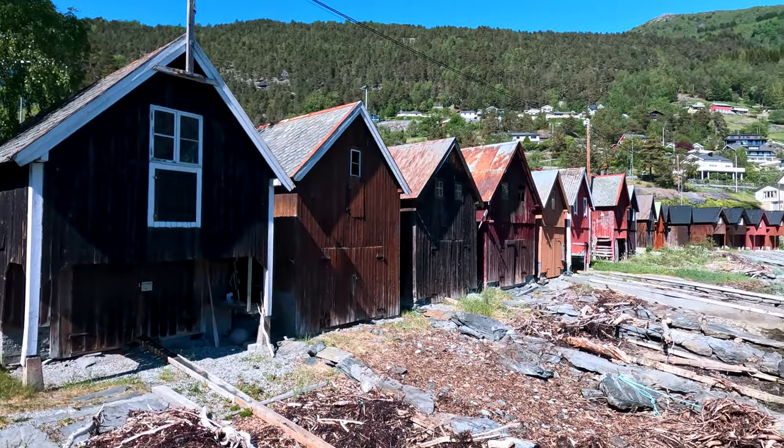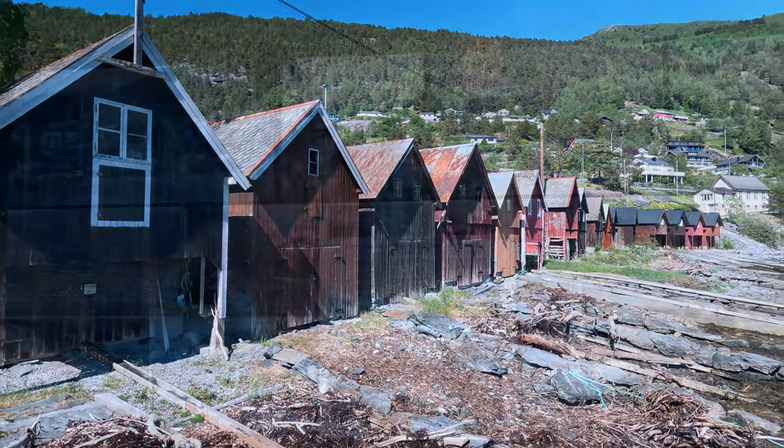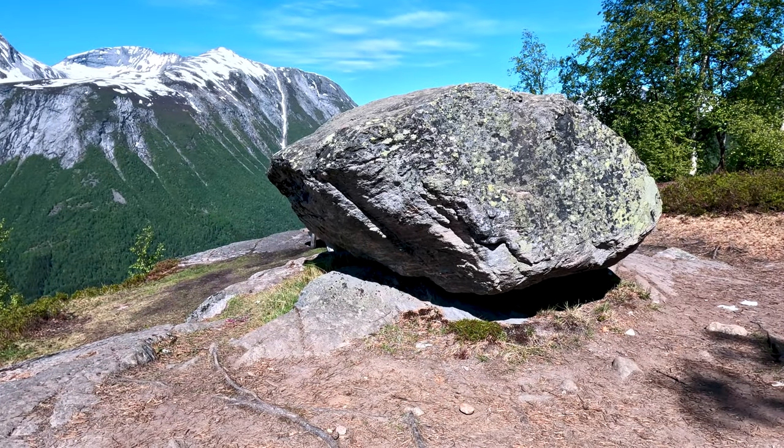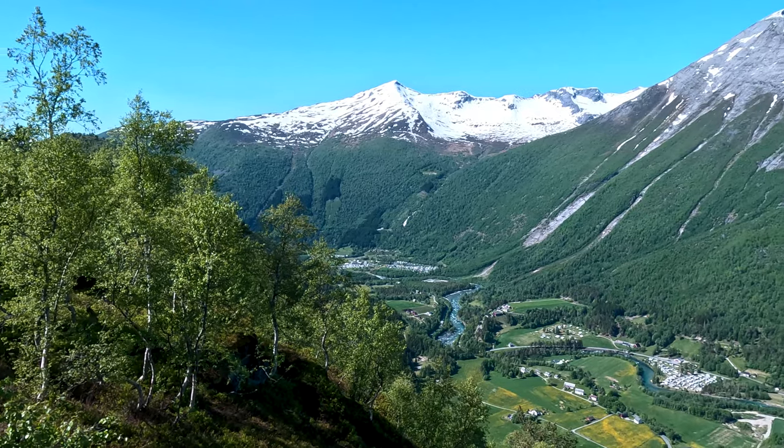Welcome back adventurers! Today we are embarking on a scenic journey from the quiet hamlet of Fjöra to the remarkable Ryggå, a boulder with a history as captivating as the views it offers.